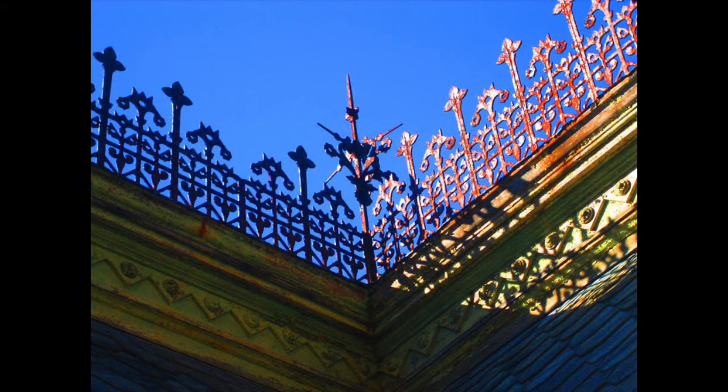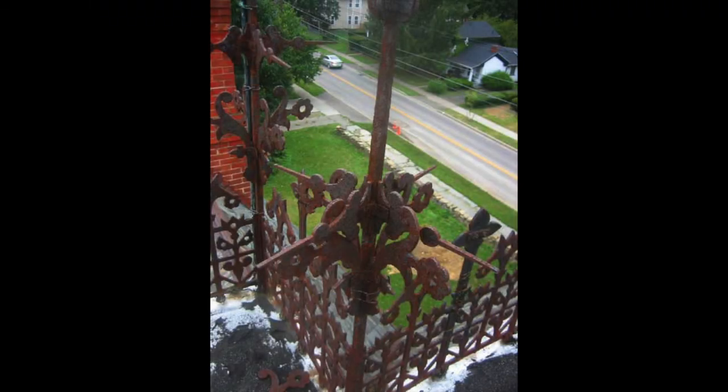The crown of the home, the iron cresting, was added in 1883. It was cast in Waverly by Francis and Hall's foundry. The iron cresting was in bad condition and very loose, and during a storm a piece had fallen onto the slate roof. We had no choice but to dismantle the crown. We have the pieces and will someday restore the crown.